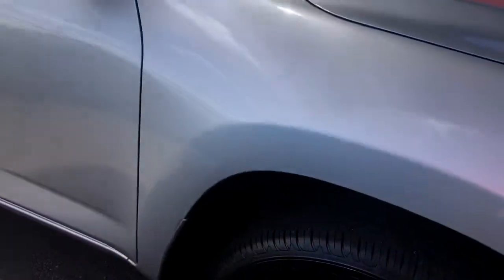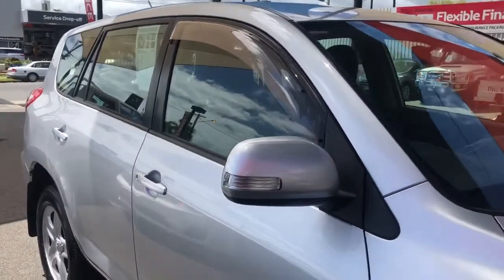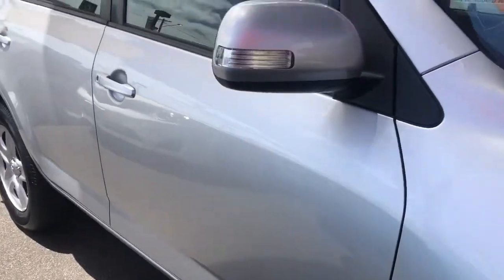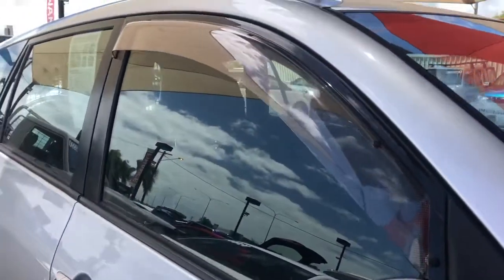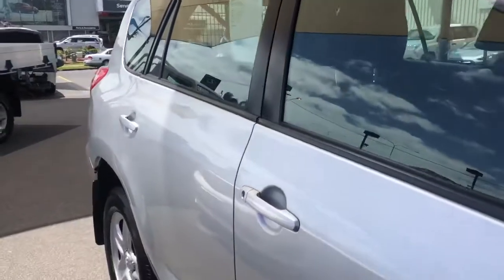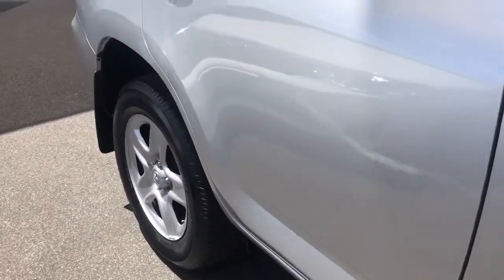All of our vehicles sold are provided with a car history report, which I'll attach to the email with the video. All of them also go through a thorough roadworthy inspection and are provided with a roadworthy certificate. This particular car has weather shields on the two front driver windows, which are really good especially in these hot climates — you can have the window cracked even while it's raining.